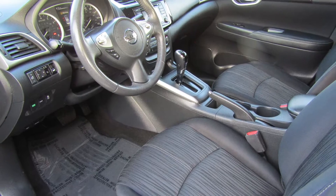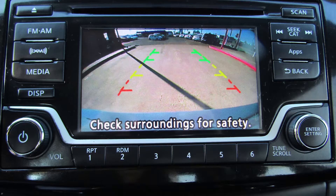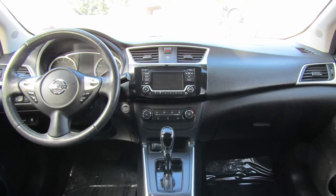Inside she's got air conditioning, a factory alarm, a backup camera for safety, Bluetooth wireless with CD, MP3, and SiriusXM capable.